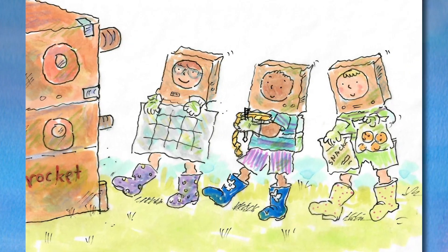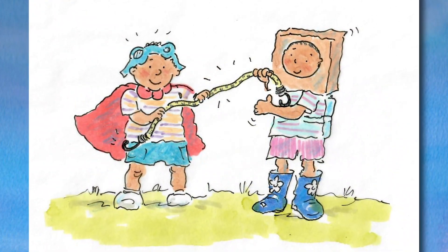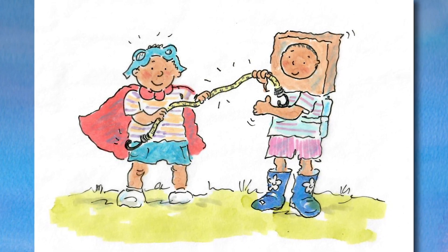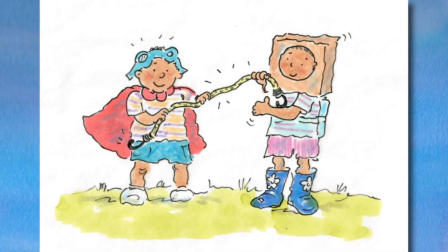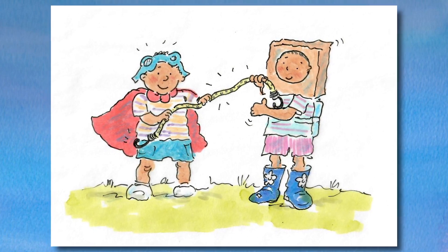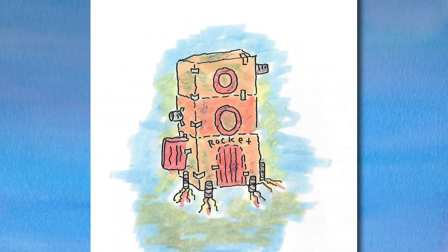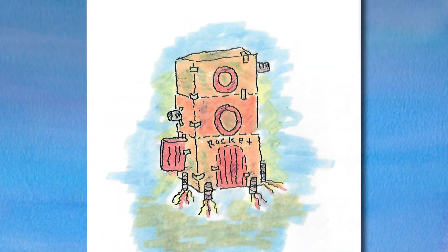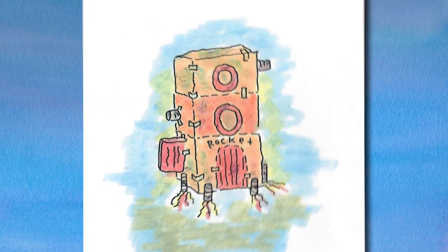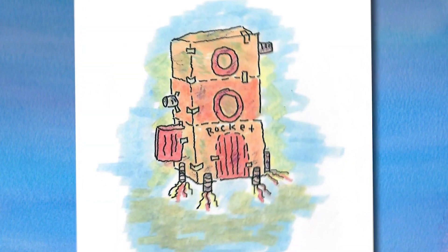And Ruth brought some space snacks. Just then, Mo dropped by with some bungee cords with hooks on the ends. 'Can you use these?' he asked. Millie said, 'Yes, and why don't you come along with us to the International Space Station?' Mo grinned and climbed in the rocket. All together, they started the countdown. Ten, nine, eight, seven, six, five, four, three, two, one, lift off! They flew past the clouds and out into space.